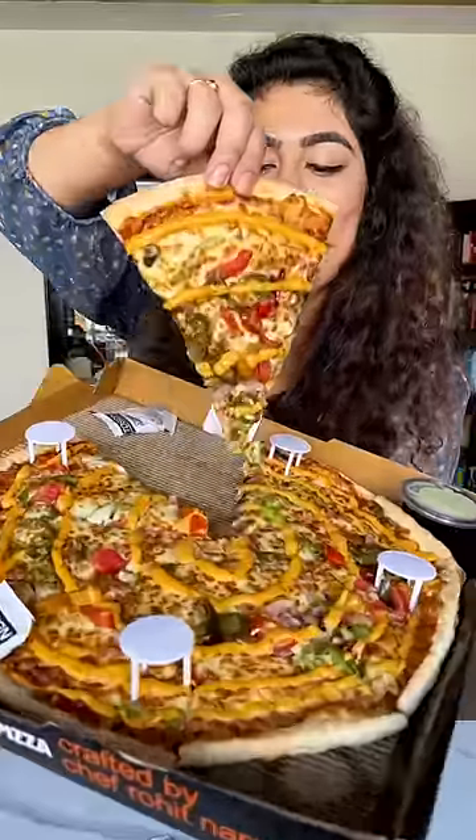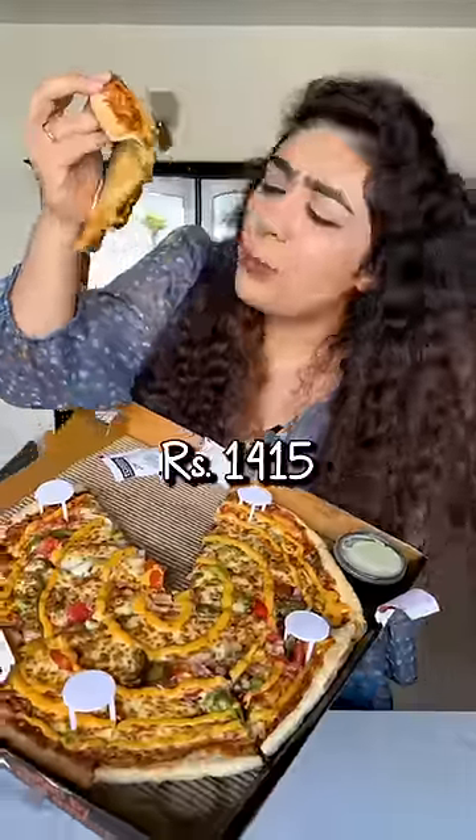Let's try this giant family size pizza. I am very excited. So tasty.